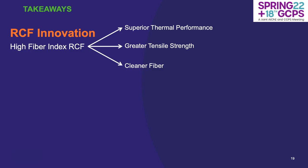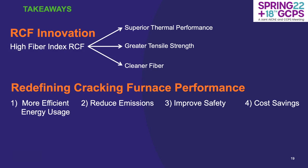The main takeaways from this presentation: there's been an innovation in refractory ceramic fiber — the high fiber index refractory ceramic fiber — that yields superior thermal performance, greater tensile strengths, and a cleaner fiber material overall which leads to improved handling. This can be incorporated into cracking furnaces to redefine the thermal performance imaginable in these applications: one, by more efficient energy usage, minimizing heat loss, which has a direct correlation with reducing emissions; two, improved safety through reduction in cold face temperatures creating safer work environments for operators; and three, cost savings in energy, raw materials, and installation.